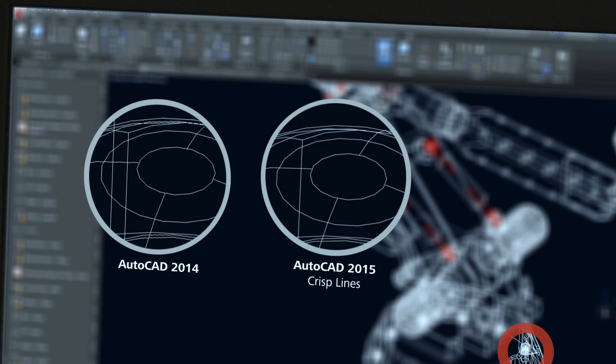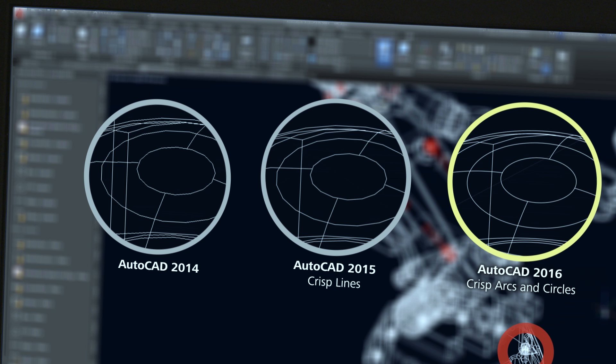As a professional designer, you use AutoCAD products to accurately describe and communicate your ideas. But time is a precious commodity, which is why you need to document and bring your ideas to life as fast as possible. That's why we've improved performance in many key areas and have created a stunning visual experience for AutoCAD 2016 and AutoCAD LT 2016.